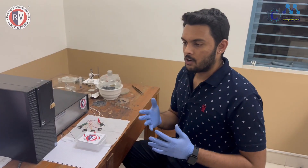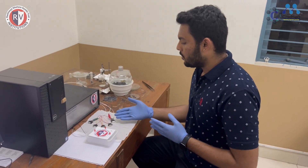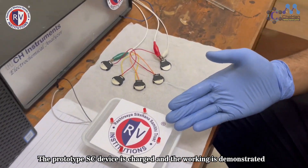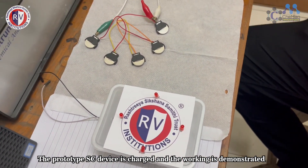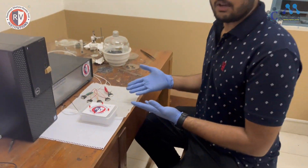Once the coin cells are crimped, we tested them for GCD and cyclic voltammetry. Once that is done, we are using this coin cell to glow an LED. The LEDs are connected in series and the coin cells are also connected in series. The coin cell is charged using the electrochemical workstation. And here is the demonstration video.